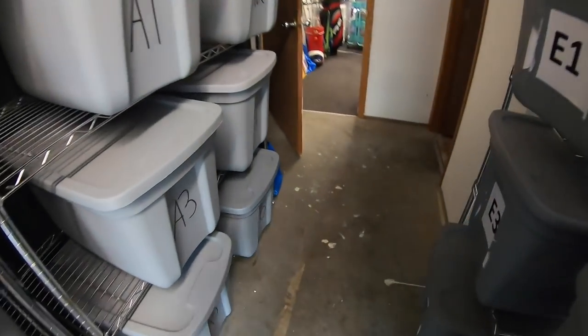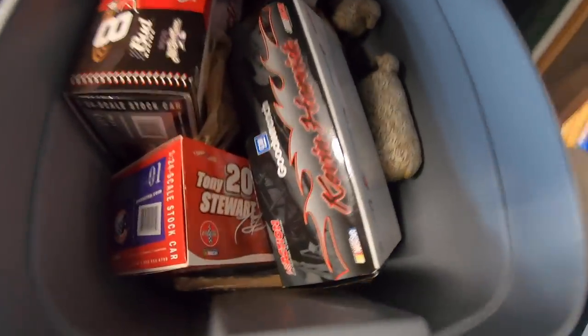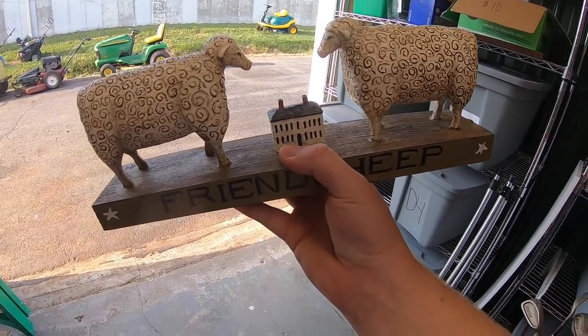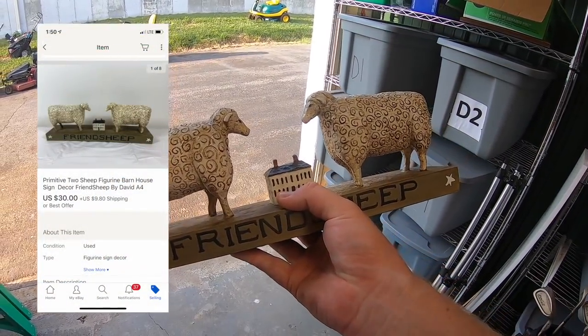Sold a sheep figurine that I got probably two months ago. I paid $8 for it. I had it listed for $50 best offer and took a best offer of $30 plus shipping.